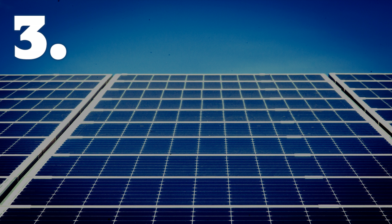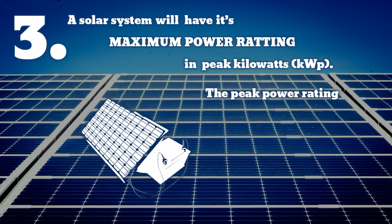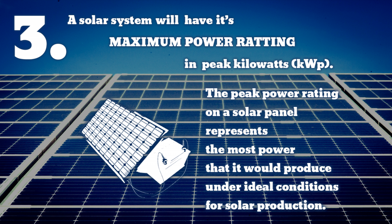Solar panels will have a maximum power rating in peak kilowatts. The peak power rating represents the most power that it would produce under ideal conditions for solar production — in other words, between 11 a.m. and 1 p.m. on a sunny day, when the temperature is not too hot and when there is no snow cover.